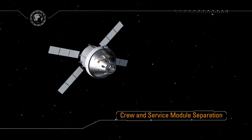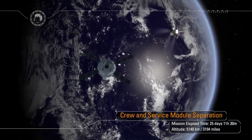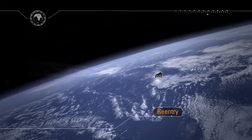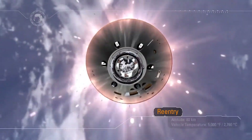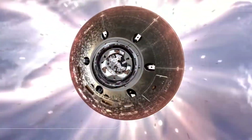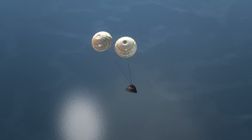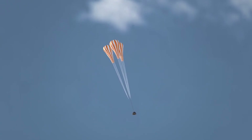When the crew module separates from the service module, we'll orient the world's largest heat shield into the direction of travel. Entry interface occurs at an altitude of 400,000 feet. Orion will hit the Earth's atmosphere traveling at 24,500 miles an hour and decelerate at nine times the force of gravity. The heat shield will protect the spacecraft from temperatures approaching 5,000 degrees Fahrenheit — half as hot as the sun. Orion will decelerate, pass through the sound barrier, and announce its arrival to the waiting recovery team with a sonic boom. After peak heating, a protective thermal cover over the parachutes — called the forward bay cover — will be jettisoned, beginning a series of parachute deployments. In less than 20 minutes, Orion will slow from Mach 32 to zero at splashdown.